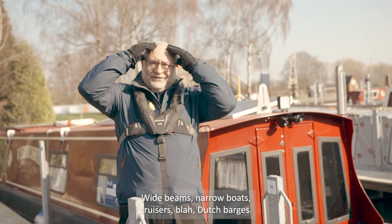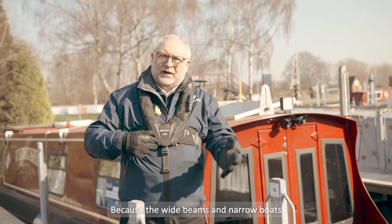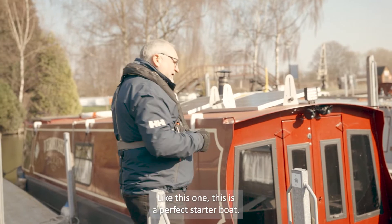Wide beams, narrowboats, cruisers, Dutch barges. It's quite simple actually, because the wide beams, the narrowboats, the Dutch barges are all in a metal category, like this one. This is a perfect starter boat.